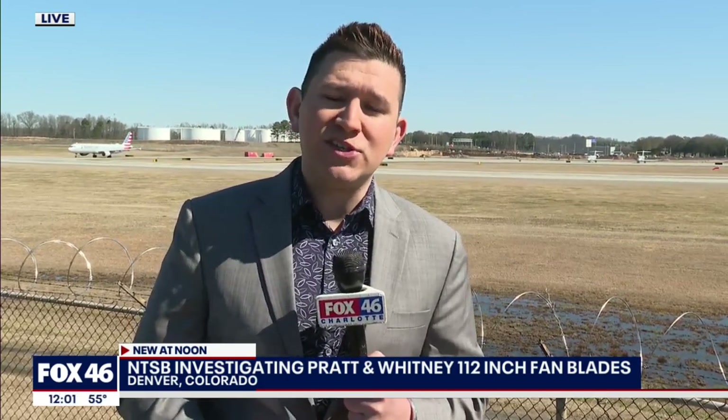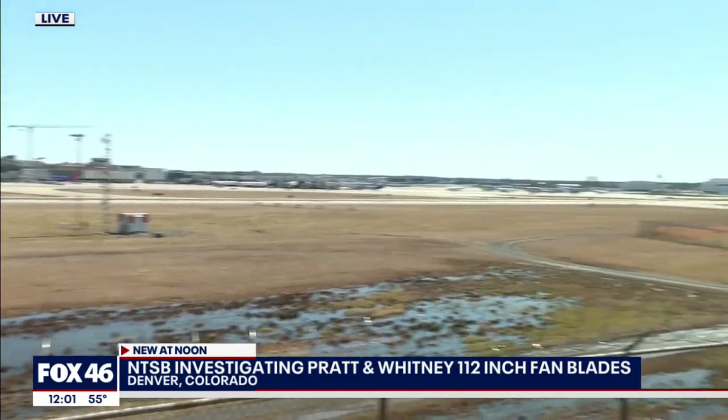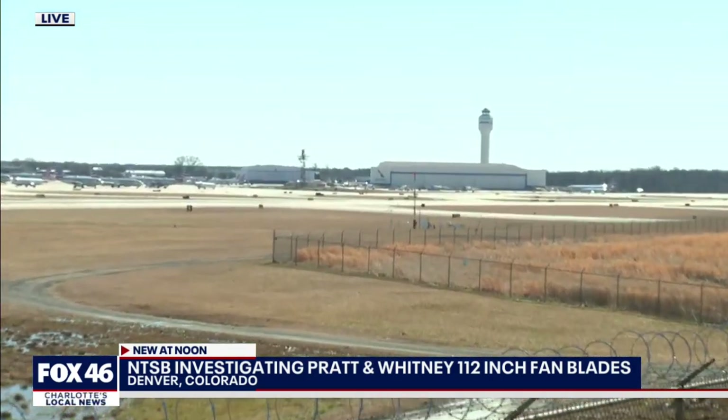The short answer is no. United has already grounded their 777 fleet powered by Pratt & Whitney engines. A lot of folks here in Charlotte are wondering, does it affect them? Are Charlotte flyers going to be affected by this at all? And the answer there is also no. American Airlines does operate the 777 here out of Charlotte to places like Miami and London, and those are powered by General Electric and Rolls-Royce engines. If we swing around to the hangar area here at the airport, we can see there is a 777 parked off to the side, likely awaiting its flight to London or Miami.